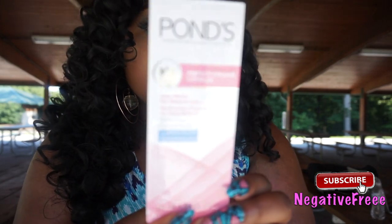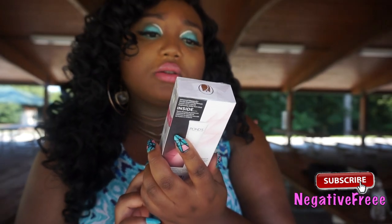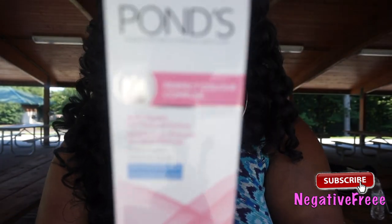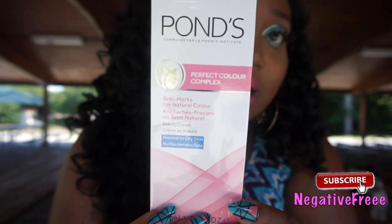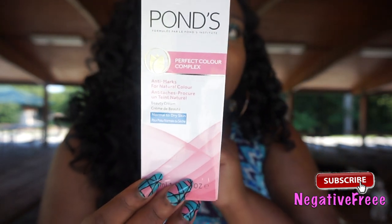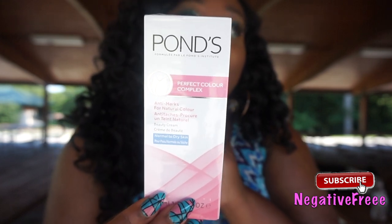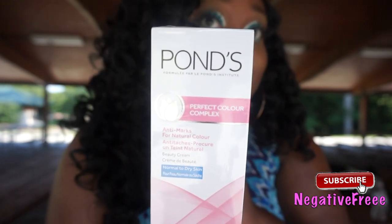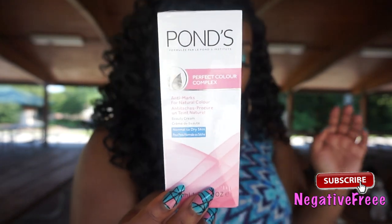I have the Ponds Perfect Color Complex — this is for anti-marks, to fade dark spots and things like that. I feel like this is powerful because honestly I used it one night and the next morning I noticed my skin was lighter. I don't know if there are bleaching agents in this, but I think it works. I just need to be more consistent with using it.